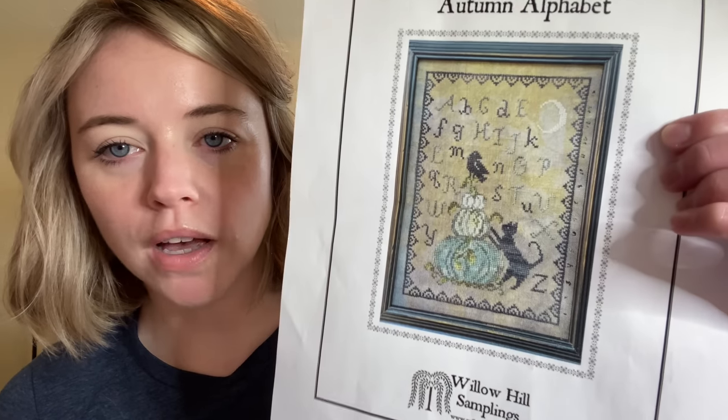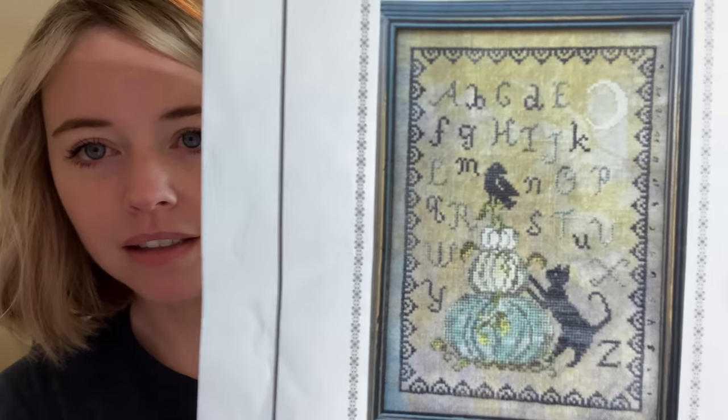I have worked on some stuff though. The one I worked on was Autumnal Sampler by Willow House Samplings — here's a picture.